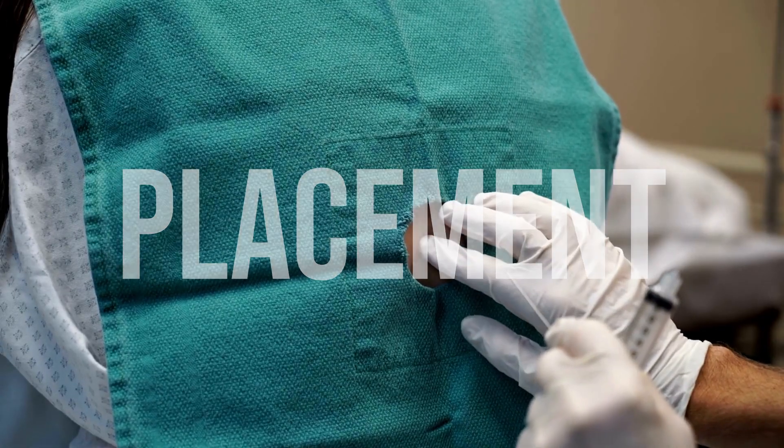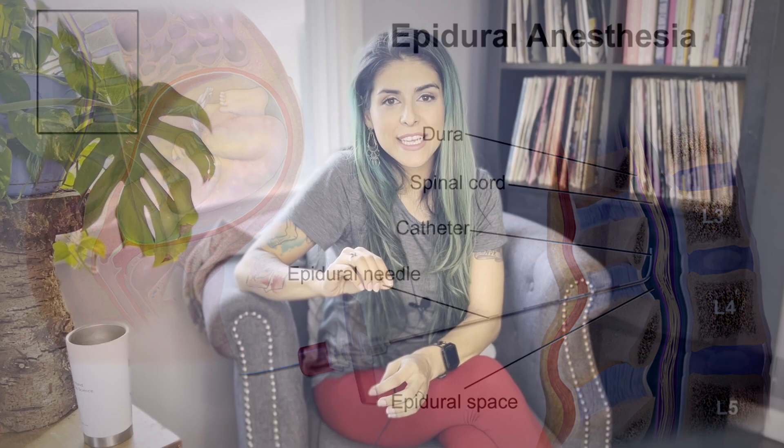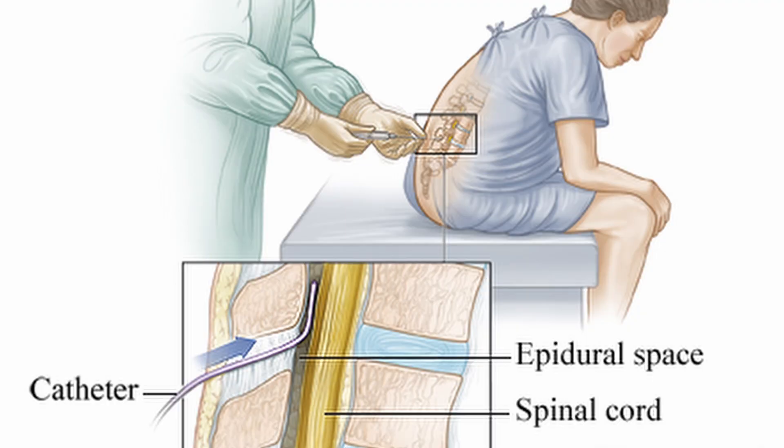The biggest difference is placement. An epidural is placed somewhere very appropriately called the epidural space, which is basically the space between the dura mater membrane and the vertebral wall — the space right outside of the sack that contains the spinal fluid as well as the spinal cord.